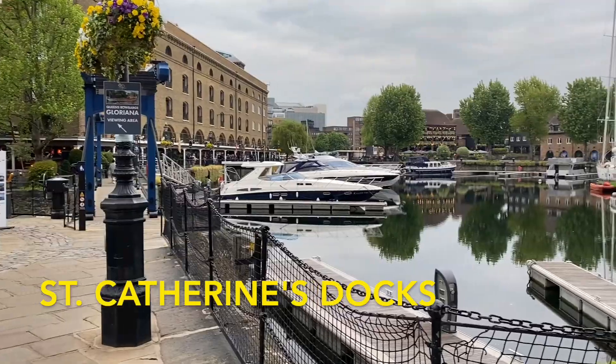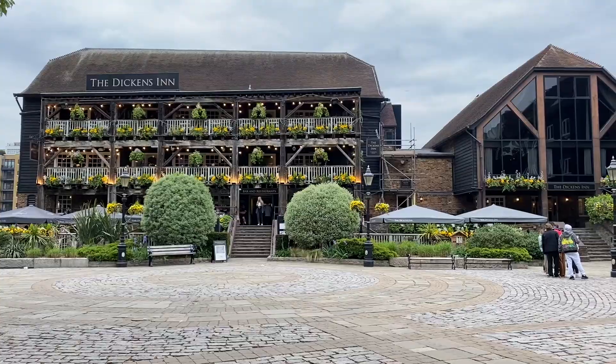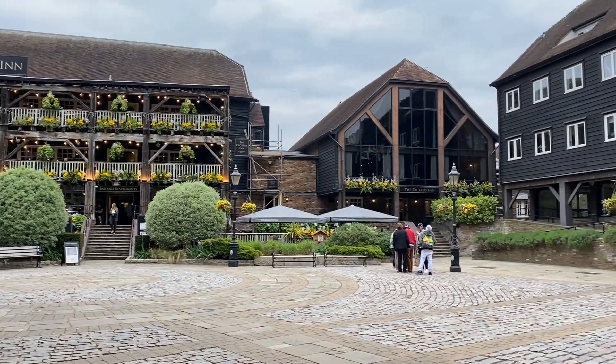St. Katharine Docks is a chill area near Tower Bridge with some really nice restaurants and a lot of old style architecture.